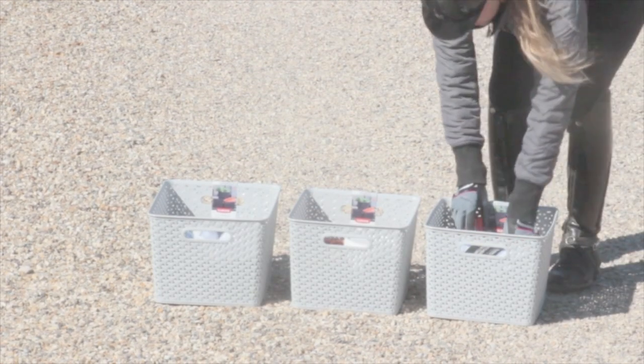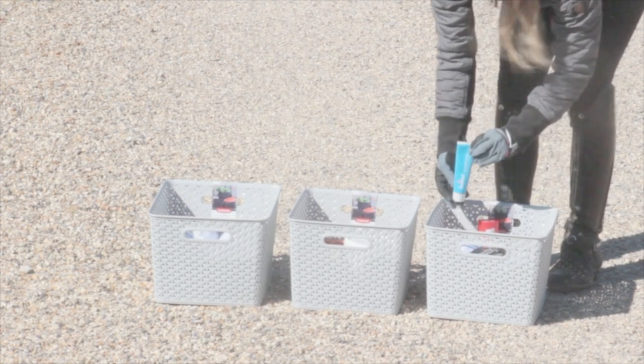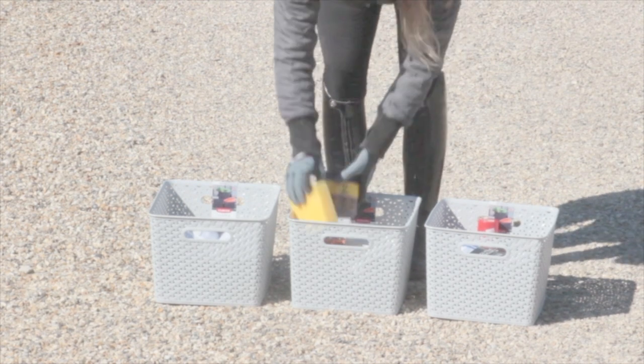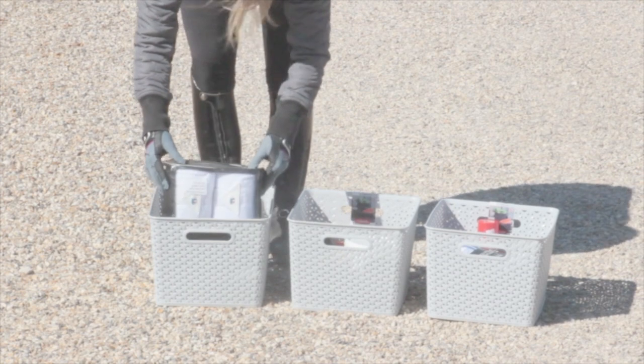In three medium boxes, we keep things like the first aid kit with sprays and bandages. In the second box, we have things for tack cleaning, such as oils and sponges. And in the third box, we keep the prize-giving bandages and training boots.